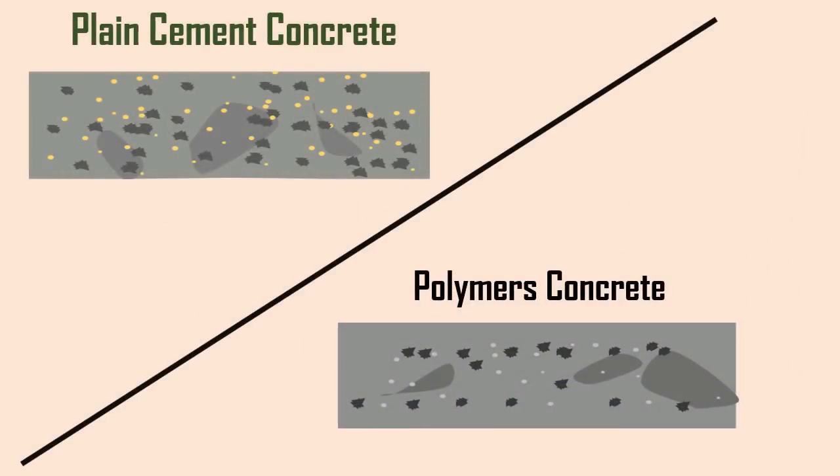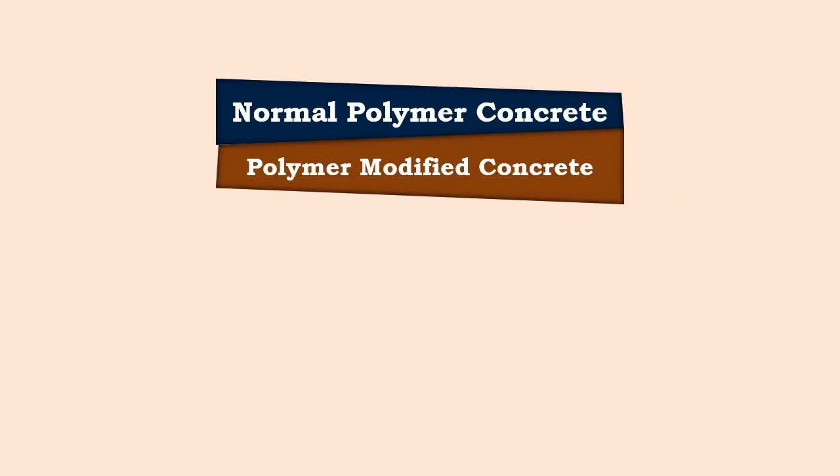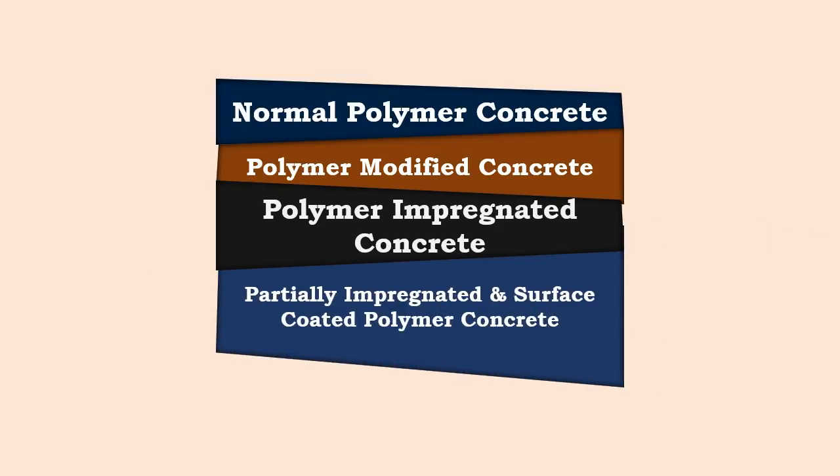Polymer concrete has higher tensile strength than plain cement concrete. Polymer concrete is prepared in different ways, namely: normal polymer concrete, polymer modified concrete, polymer impregnated concrete, and partially impregnated and surface coated polymer concrete.